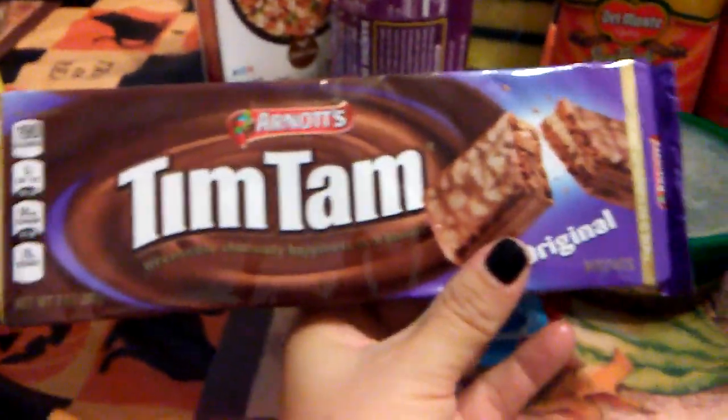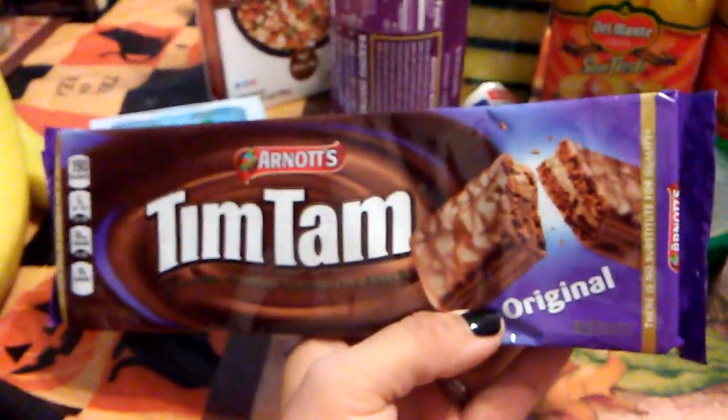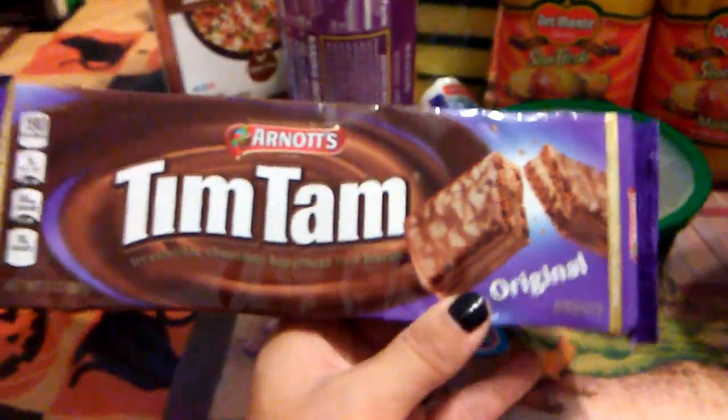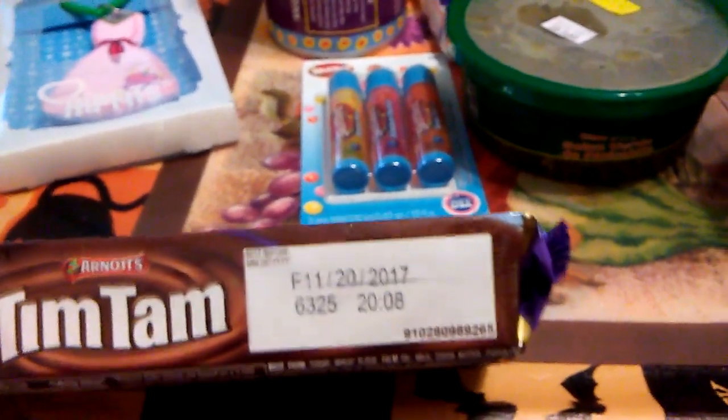We do like the Tim Tams. They finally got it in original — the other one was caramel and I guess this is chocolate on chocolate. They are super good, so I've been hauling them every time I go to the 99 cent store. The expiration date is November 20th, 2017.